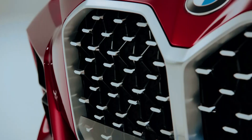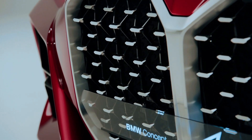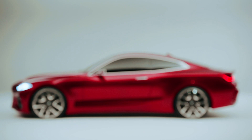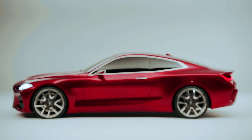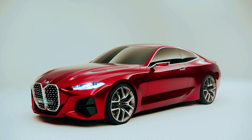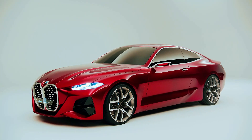As per the outgoing model, we expect the new 4 Series to use the same range of powertrains as the 3, meaning a tasty selection of 4 and 6-cylinder engine options with a plug-in hybrid variant and, perhaps, even a full EV in the pipeline.